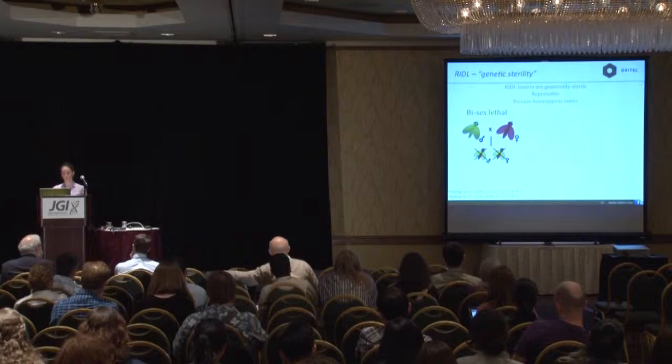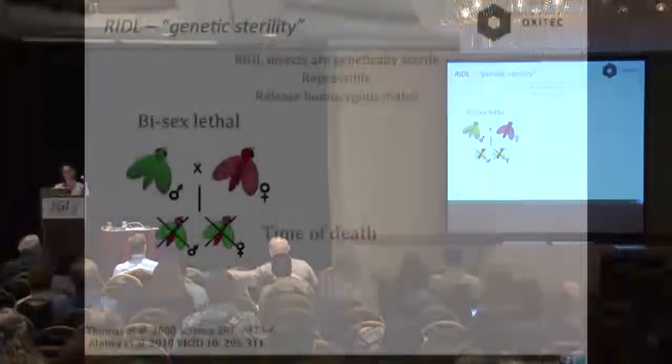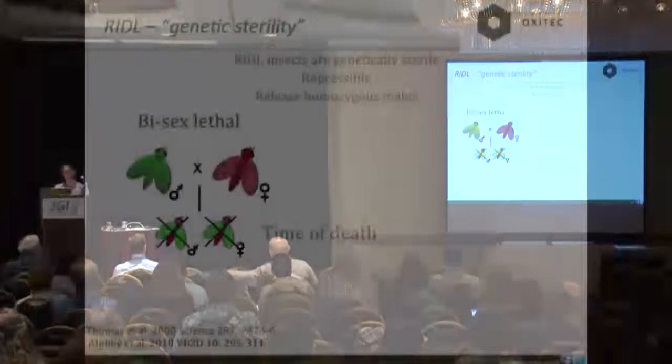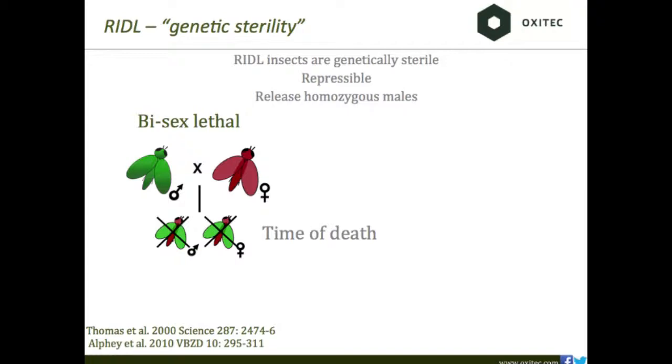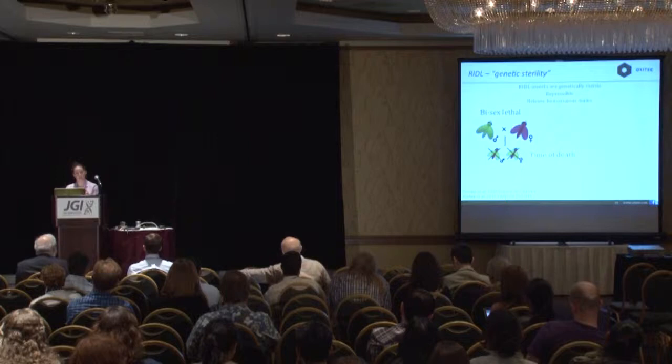What we currently release is a bisex lethal strain. A homozygous male carries a lethal trait, mates in the wild, and no progeny come from the mating. But if he's homozygous for a lethal trait, how is he alive? Our systems have to be repressible. We also tune when we want them to die — for a mosquito, larvae are innocuous, so we want them to grow large, eat as much food as they can, and die right before maturity. For an ag pest, you'd want them to die as an embryo to reduce crop damage.